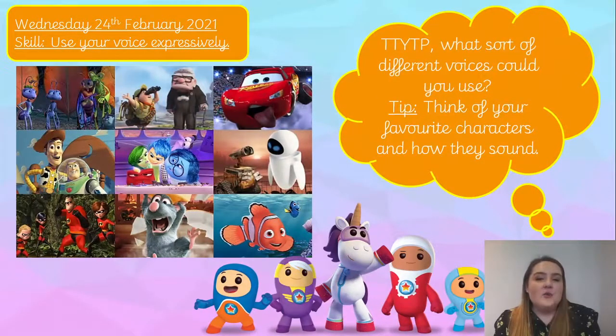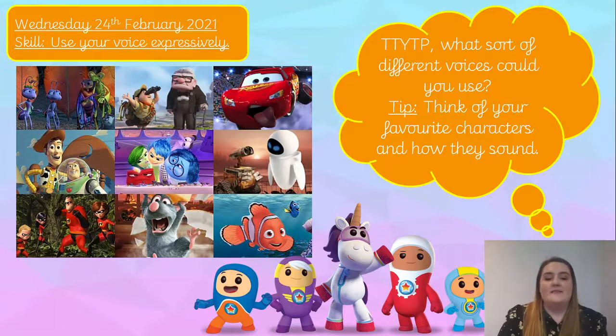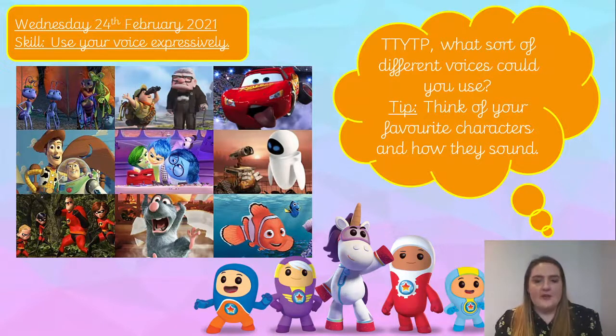I'd like you to talk to your talk partner: what sort of different voices could you use? A little tip — think about your favourite characters and how they sound. There are some pictures here of your favourite characters. Think about how they talk, how they sound. You can either chat with the person next to you, have a discussion with your grown-up, or think on your own. Pause the video now please.